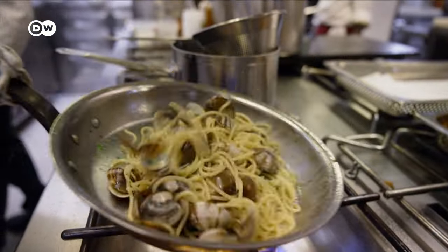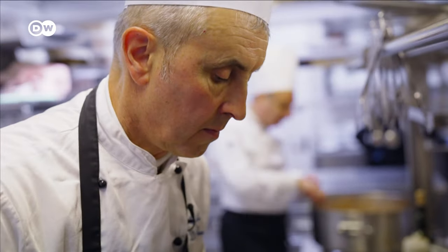A sprinkle of parsley and a final toss before it's twisted and served onto the plate.